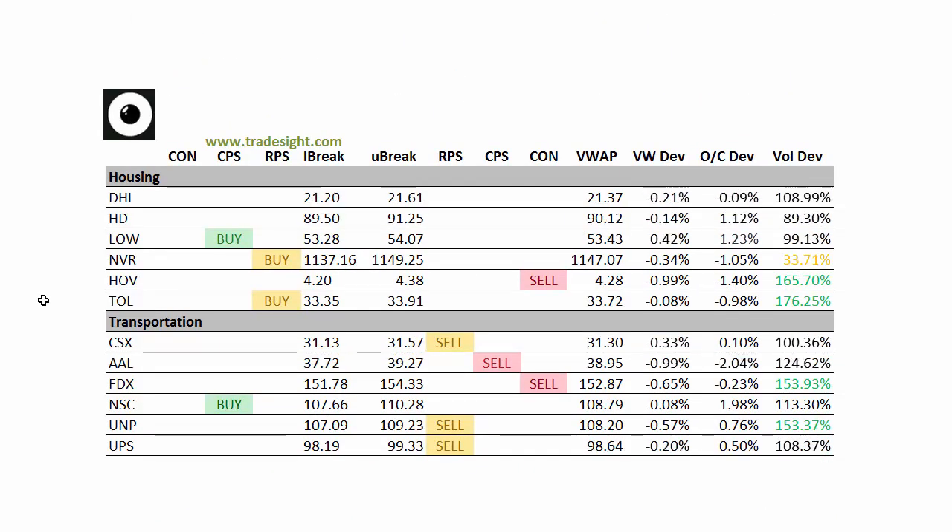Moving on to the housing names, volume bumps in Hovnanian and Toll Brothers. Toll Brothers and NVR are sporting RPSs to the upside, so they should be watched.